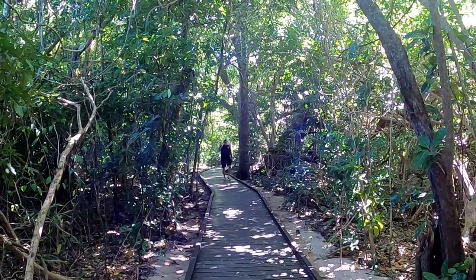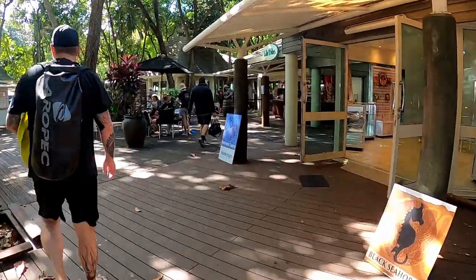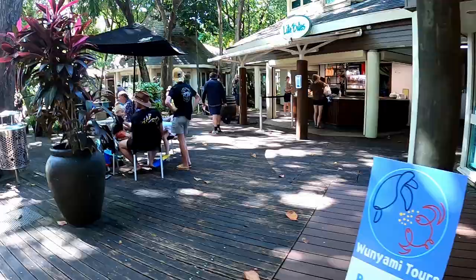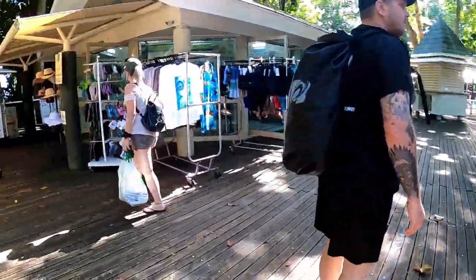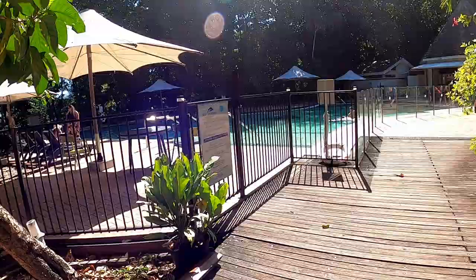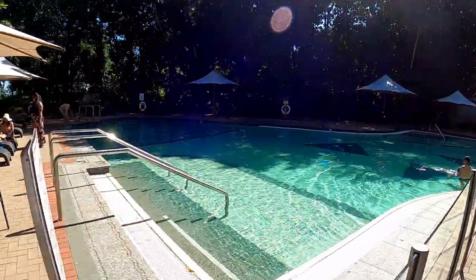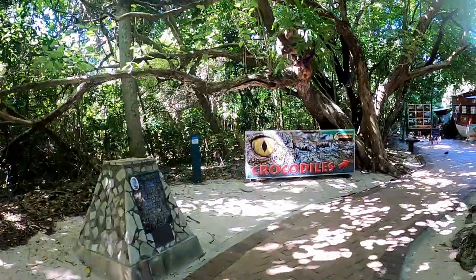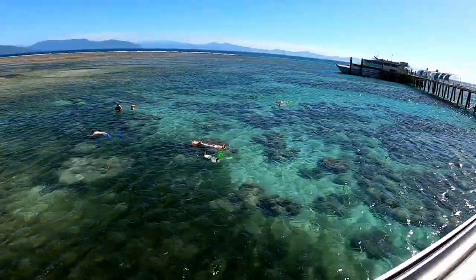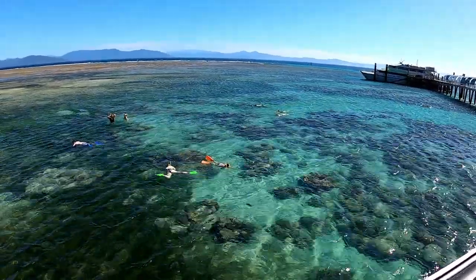The island has a walking path around it, a few shops, cafes, a bar for drinks, a crocodile enclosure, and a small resort and restaurant. They also have an underwater viewing submarine which you can book before you visit, but we chose to do the snorkeling today.